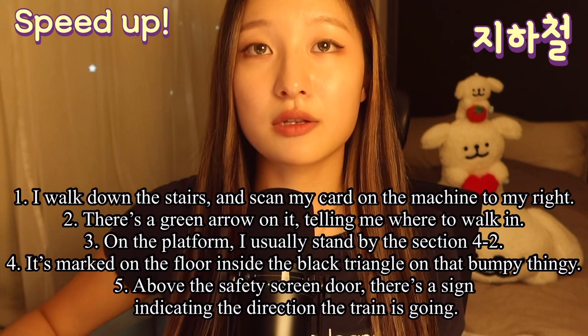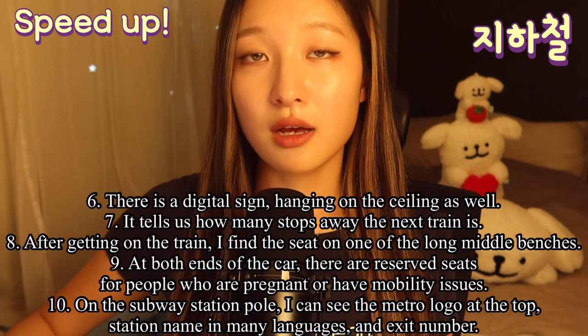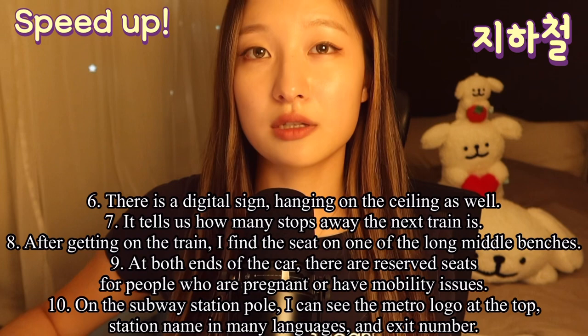Above the safety screen door, there is a sign indicating the direction the train is going. There is a digital sign hanging on the ceiling as well. It tells us how many stops away the next train is. After getting on the train, I find a seat on one of the long middle benches.